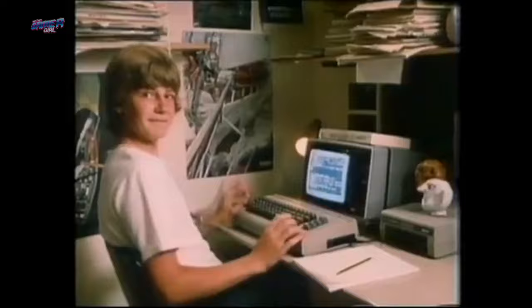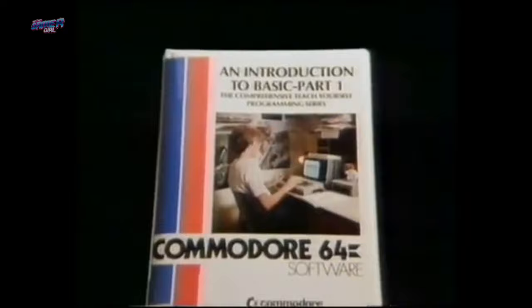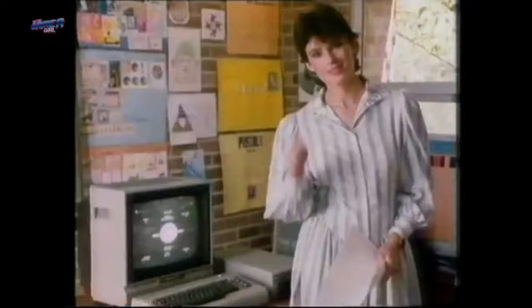Before we delve into the C64 Maxi, let's take a walk down memory lane. Are you keeping up with the Commodore? Because the Commodore is keeping up with you. The Commodore 64, now in a home family pack — containing the world's number one selling home computer, a data cassette and joystick, a comprehensive teach yourself program plus three additional software packages. Now that's value for money.